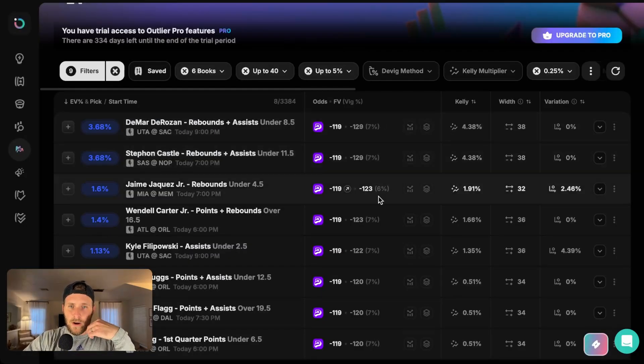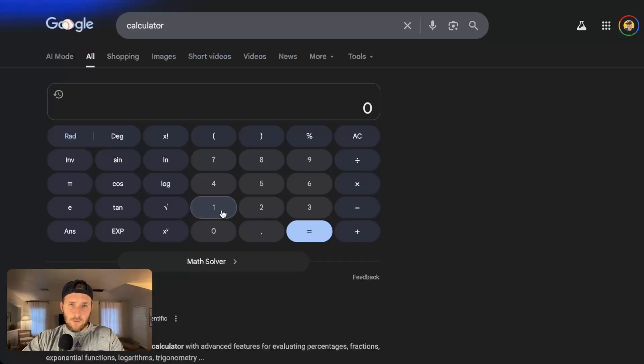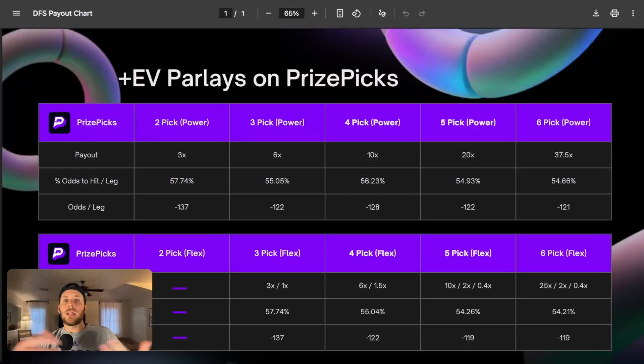Looking at the top five plays, we see minus 129, minus 129, minus 123, minus 123, minus 122. Taking the average: 129 + 129 + 123 + 123 + 122, divided by five, gives us an average leg odds of roughly minus 125. Now knowing that, with those five legs we could play a five pick power — we see that at minus 122, so that's a profitable slip and we clear that criteria. We can get an even higher return on investment with the five pick flex at minus 119. Since we're sitting at minus 125, we can play that on any five pick power or five pick flex. This is your most optimal slip type at minus 119.